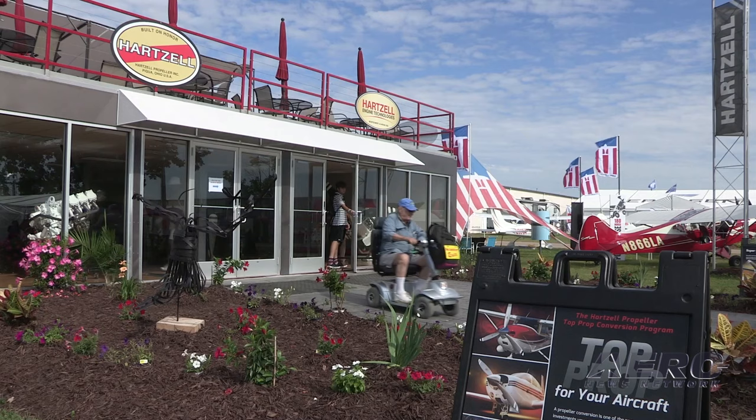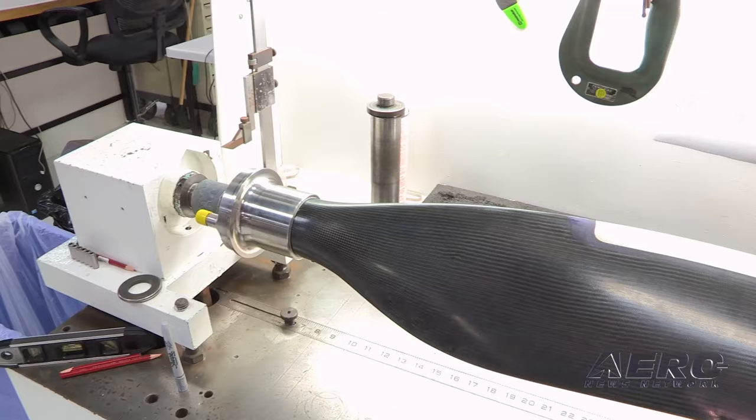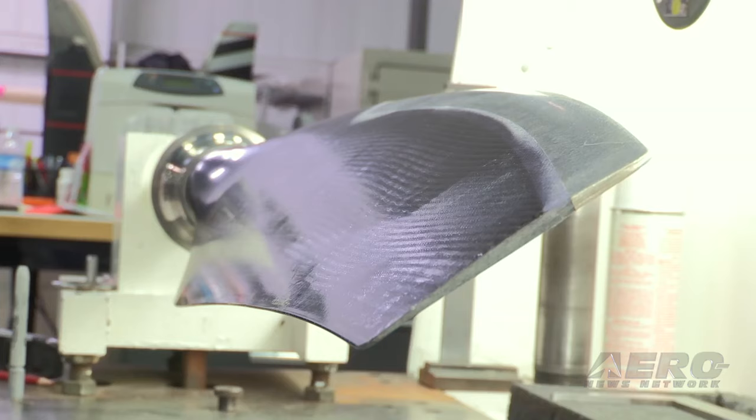One thing I don't think many people walking around here realize is just how much of a difference the right prop can make. You look at speed kits, wheel pants, and all of that — people don't realize that the right prop is a massive decision.